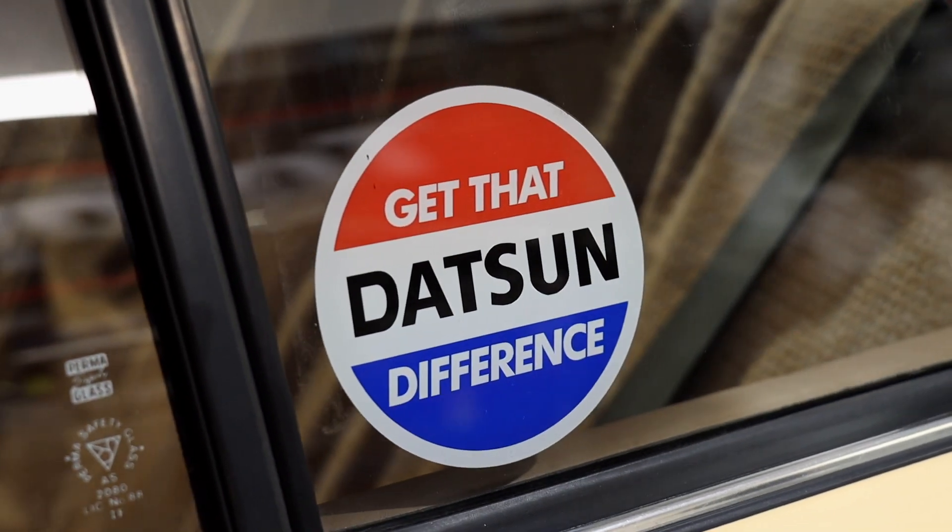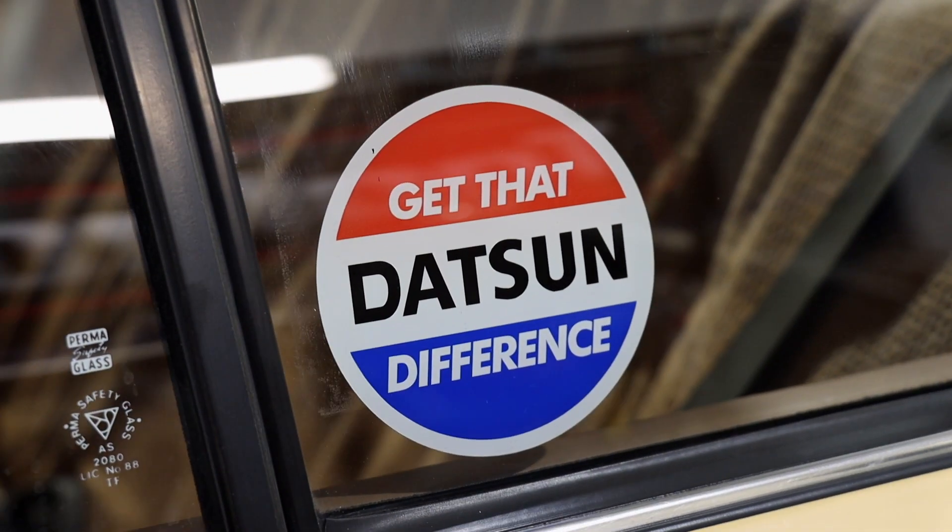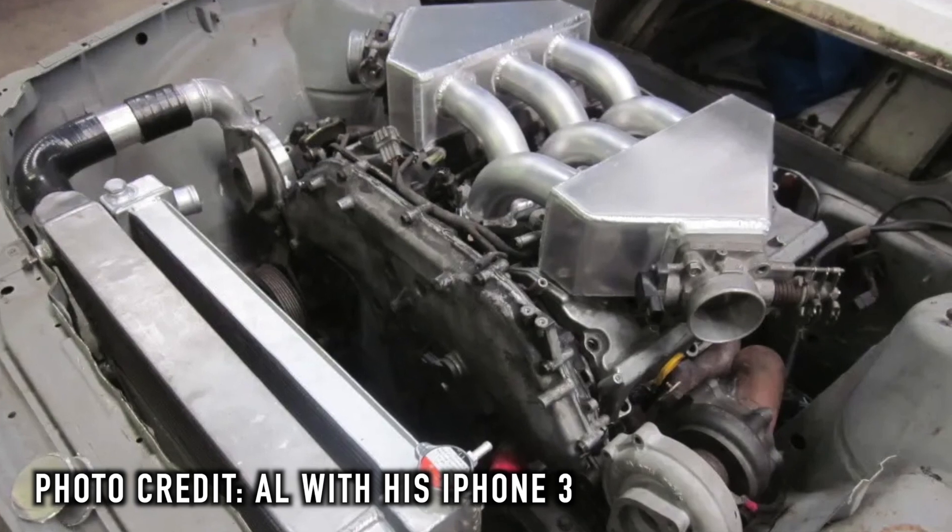Of course, leaving that L20B in there was never the plan. It may have had something to do with me or not. He's a Datto guy, but at the time I was playing around with VQ30 engines, which is what's fitted to it.